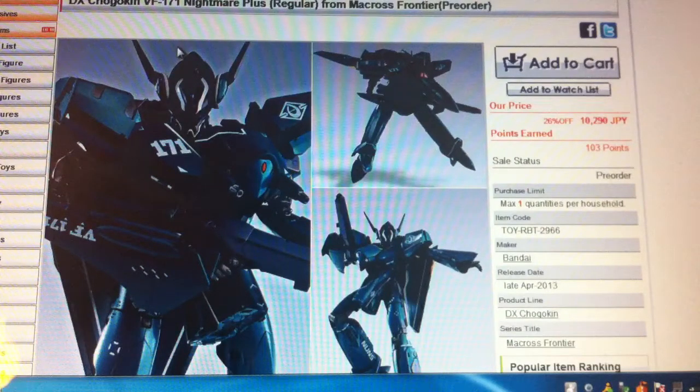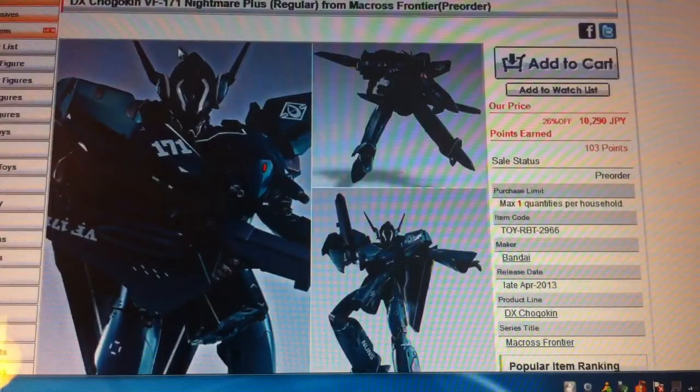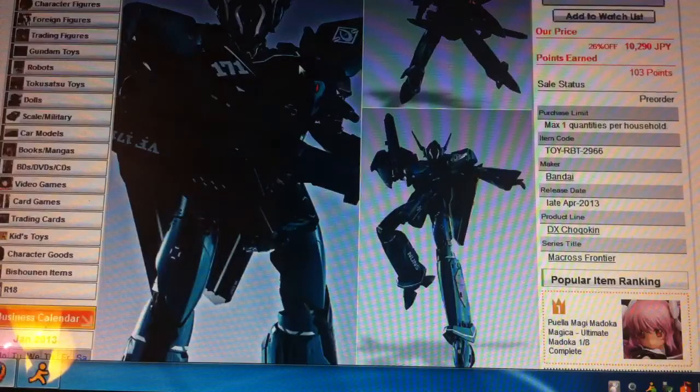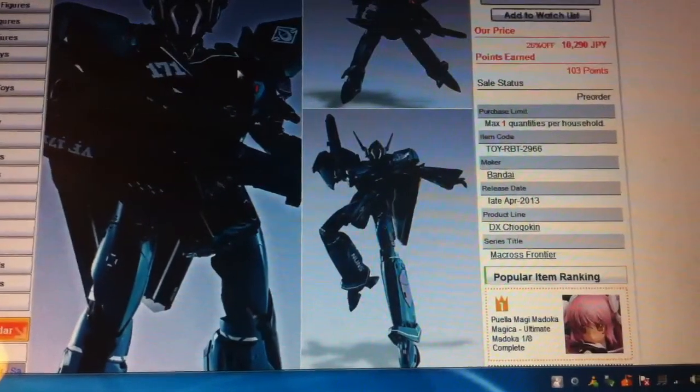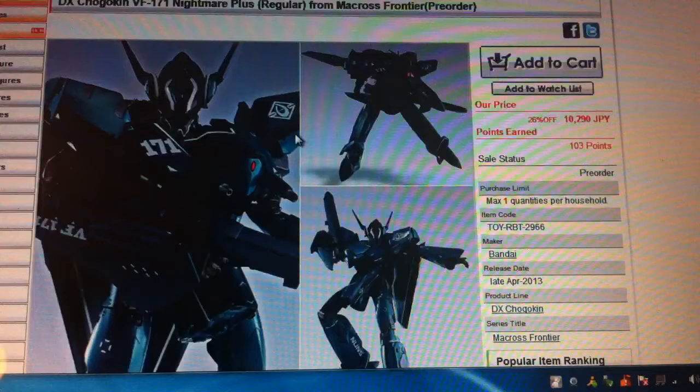I just saw this link go up about two minutes ago — it's for the new Cannon Fodder VF-171 from Bandai. Looks sweet, but I just want to see how fast this pre-order window closes. I pre-ordered and added it to my existing April pre-order, so I'm just gonna refresh this window a couple of times and see how long this puppy stays up.